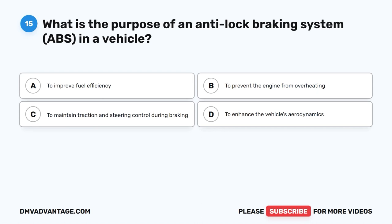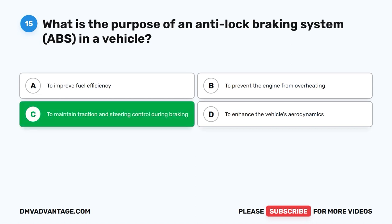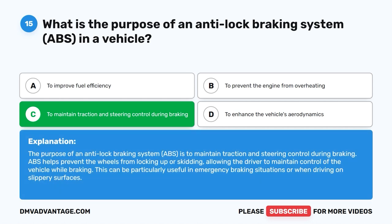Question 15: What is the purpose of an anti-lock braking system (ABS) in a vehicle? A. To improve fuel efficiency. B. To prevent the engine from overheating. C. To maintain traction and steering control during braking. D. To enhance the vehicle's aerodynamics. The correct answer is C. The purpose of an ABS is to maintain traction and steering control during braking. ABS helps prevent the wheels from locking up or skidding, allowing the driver to maintain control of the vehicle while braking. This can be particularly useful in emergency braking situations or when driving on slippery surfaces.